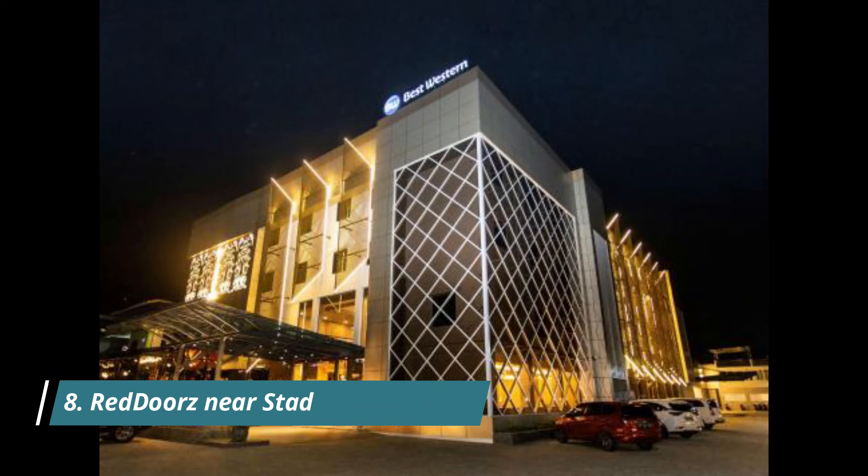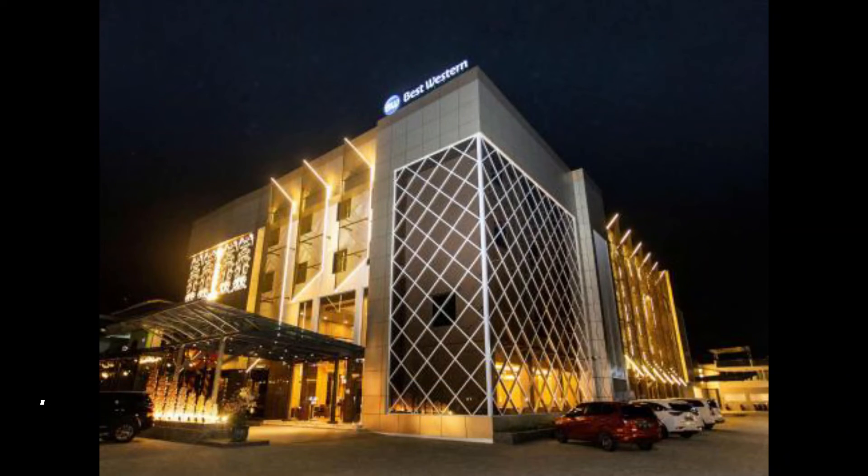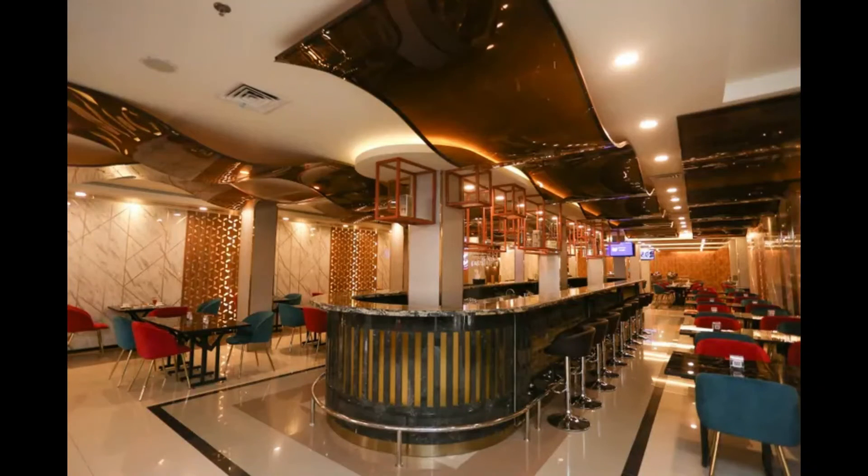Number 8: Red Doors Near Stadion Sanaman. Red Doors Near Stadion Sanaman Mantequay is offering accommodation in Palangkaraya. This two-star hotel offers a 24-hour front desk and room service.